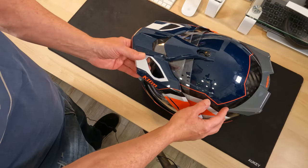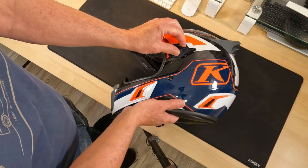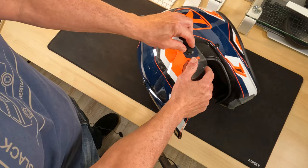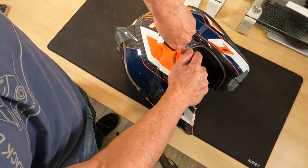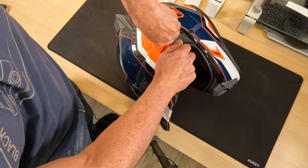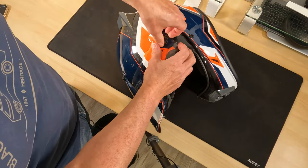Lovely helmet, really impressed. Let's take a look at the peak and how we take this off. We've got some clips on the side here — they're quite fiddly actually. They take a little bit of effort but you can do it. They just rotate; this one rotates clockwise but it does take a little bit of effort to get it going and it feels like it's not going to go.